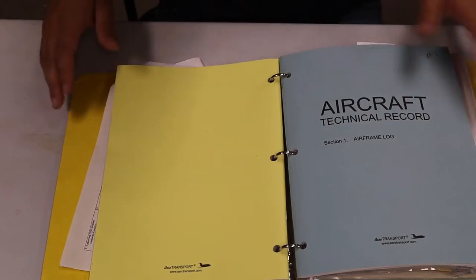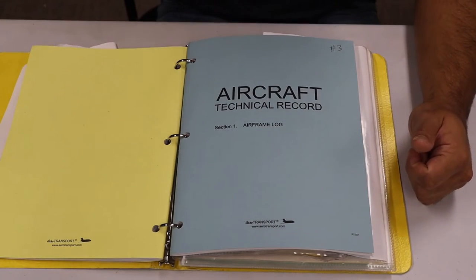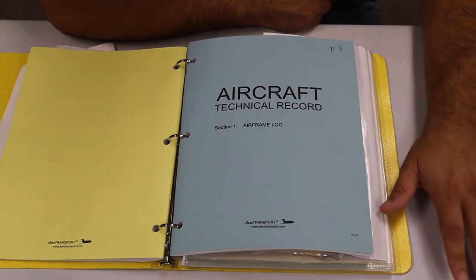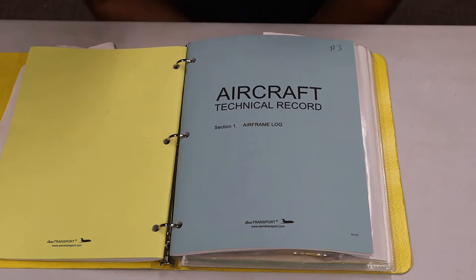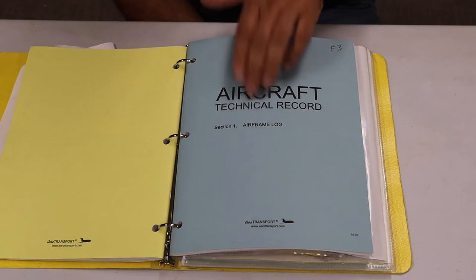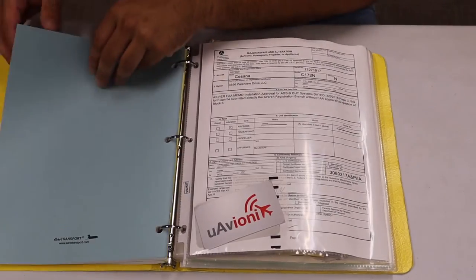Here's the airframe log. I always ask my students: we took care of the 100-hour and annual, but what about the altimeter, transponder, and static system? What logbook would you look for those in? Is the transponder in the engine? Is it in the propeller? Obviously no — the only place you can find those inspections is in the airframe log. I always start from the end and work my way forward to find the most current entries.